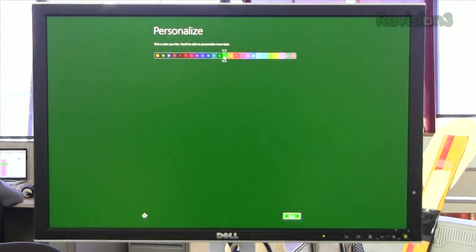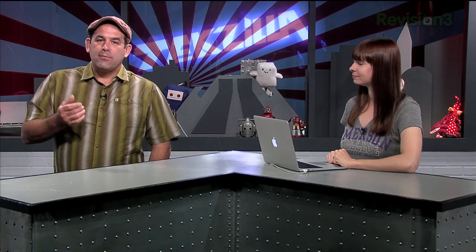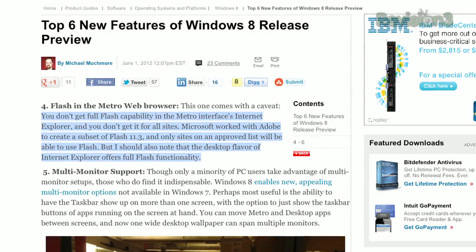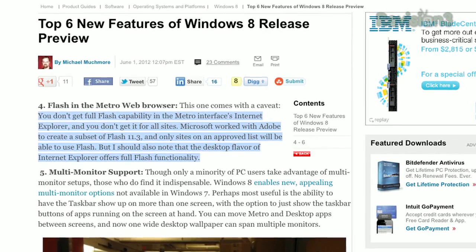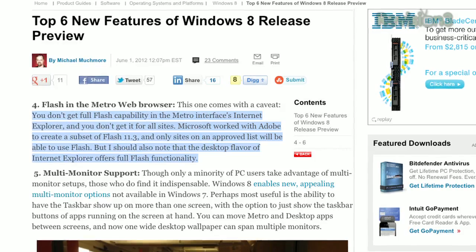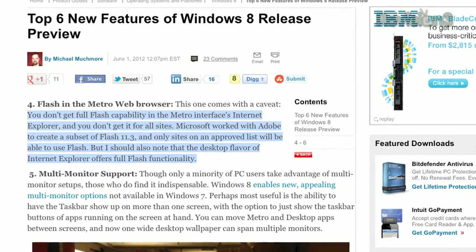There are new colors for Metro. Microsoft is integrating elements of Flash directly in Internet Explorer, so Flash support is going to be baked into the Metro web browser. As PCMag's Michael noted, you don't get full Flash capability in the Metro Interface's Internet Explorer, and you don't get it for all sites. Microsoft worked with Adobe to create a subset of Flash 11.3, and only sites on an approved list will be able to use Flash.